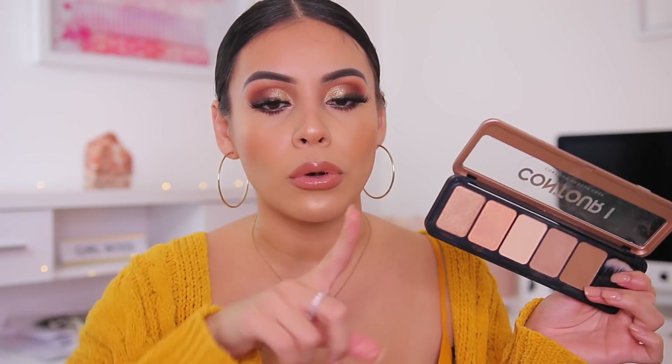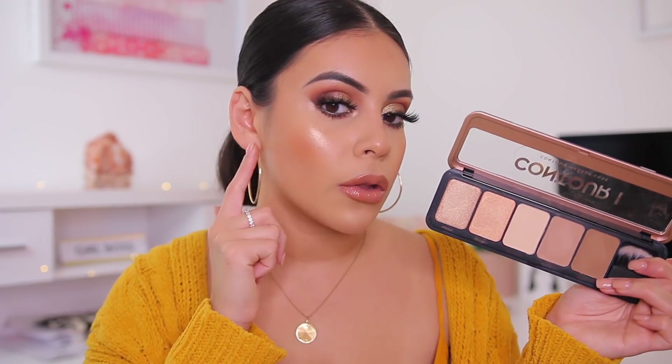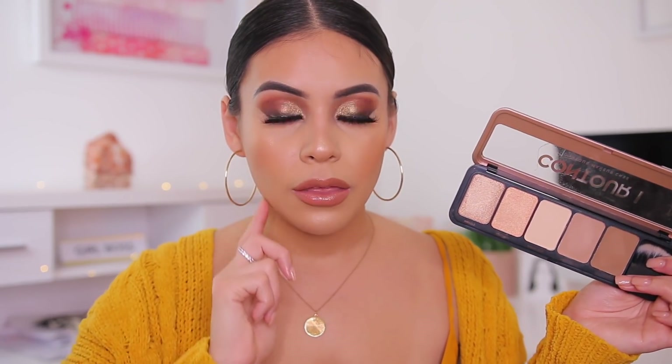I really like how buttery these contour shades are — they're very nice on the skin, they're not muddy. And also the highlighters in here are incredible, like so buttery and so nice. So if you want kind of like an all-in-one palette, I think this is great. I also really like this light shade called Cream Light to clean up the contour.